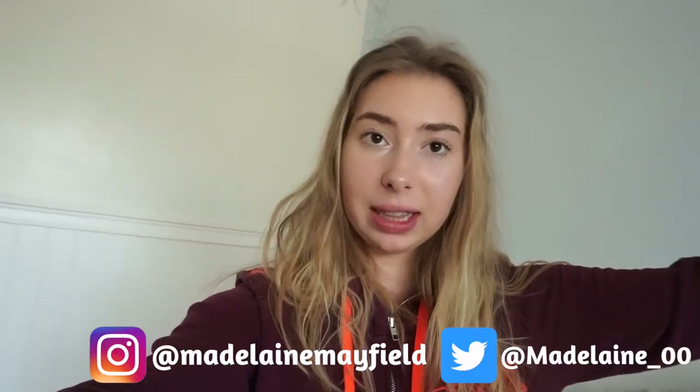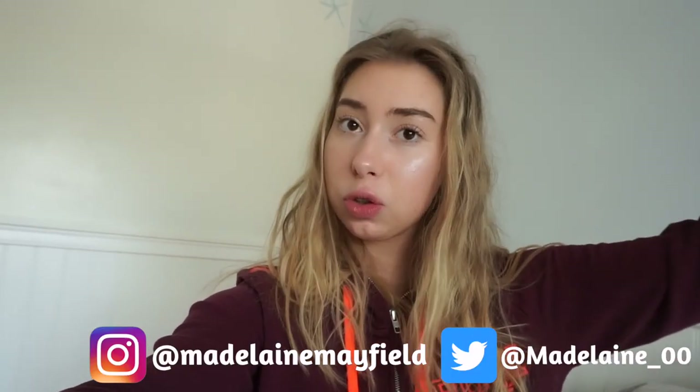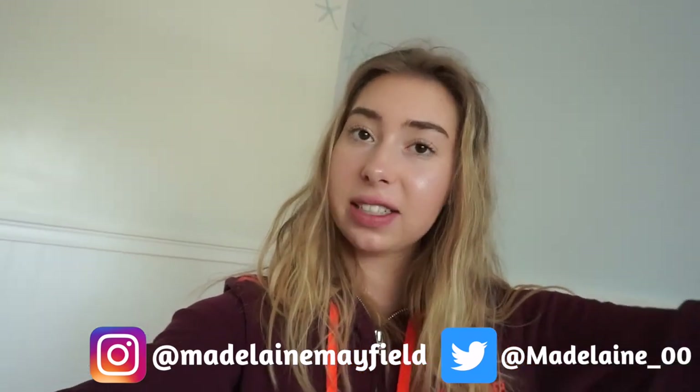Okay so that was my video — wearing solid colored outfits for a week! Hopefully you guys liked it, and if you did make sure to give me a huge thumbs up. Don't forget to hit that subscribe button, and I'll put my links down below if you guys want to talk to me on social media. I'll see you guys in my next video!